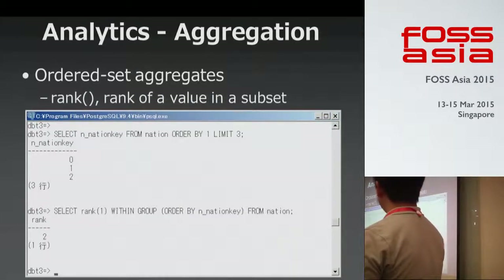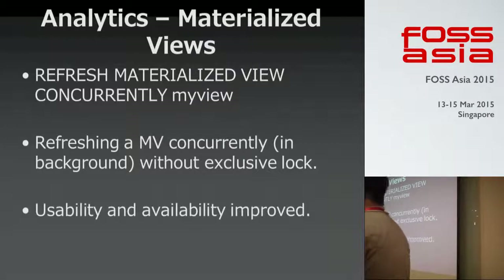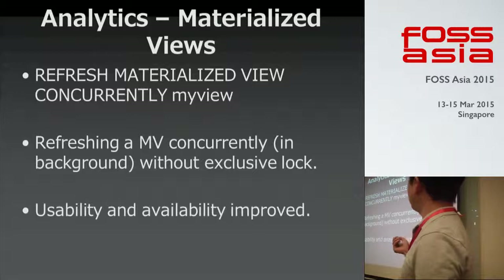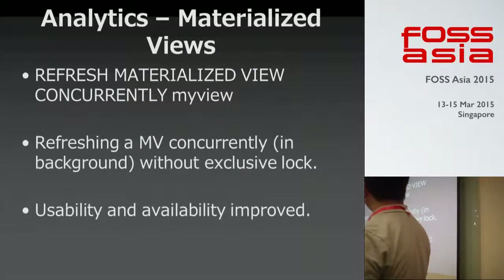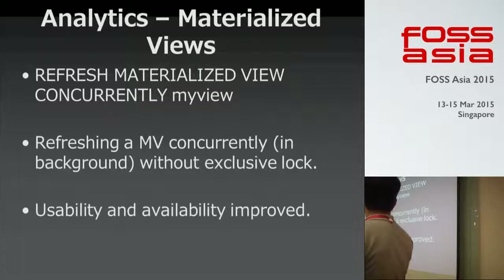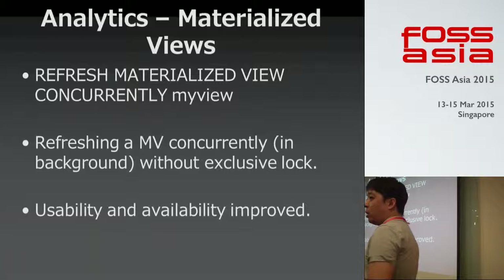We also have the RANK function in 9.4, which is similar to other ordered-set aggregate functions. Another good feature in 9.4 is the materialized view — specifically, REFRESH MATERIALIZED VIEW CONCURRENTLY, introduced in 9.4. This allows us to refresh materialized views concurrently, meaning in the background without an exclusive lock, which improves usability and availability of materialized views.